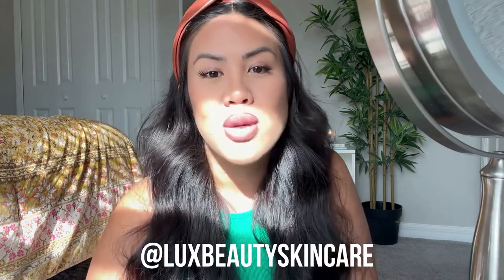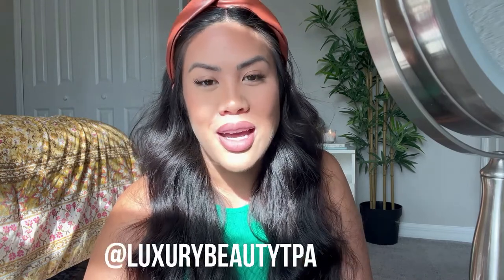Thank you so much for getting ready with me. This is the final product — a little glow, a little lash. I enjoyed this. I hope you love these videos. If you want to see more, please let me know. Don't forget to subscribe and follow me on Instagram. I have my business page Luxury Skin Care, my business storefront Luxury Beauty Tampa TPA, and my personal page Luxury Low. Please follow all my Instagram handles to keep up with me. I'll see you in the next video. Thanks for watching guys, bye!